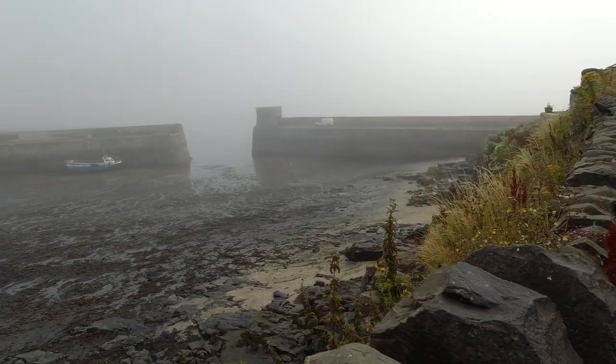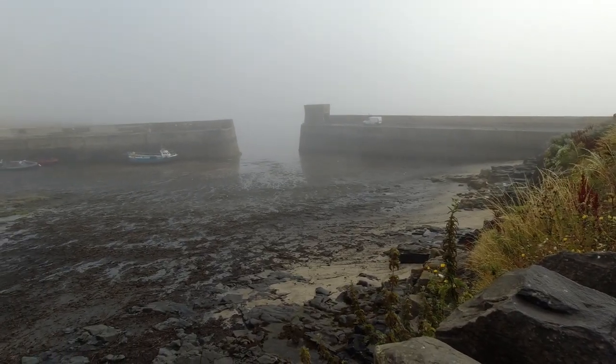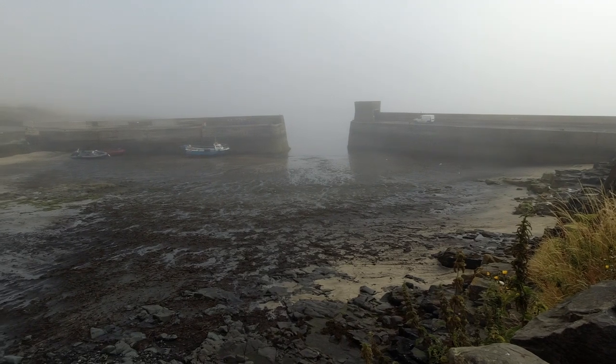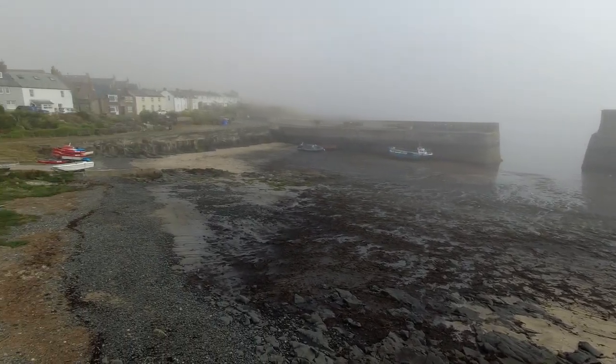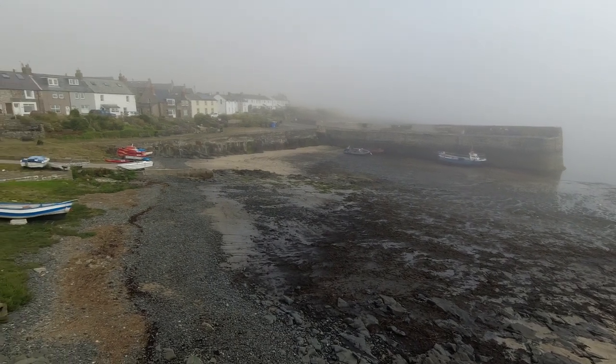Hello history fans, today we are going on a trek to find Dunstanburgh Castle. This is Keister Harbour, very very misty today. Normally you can see the castle from here, but not today.